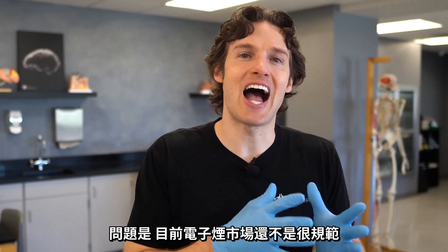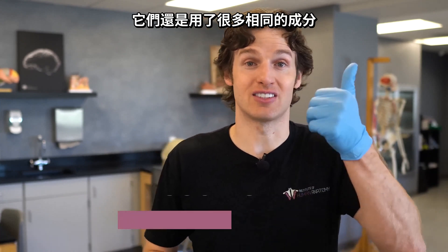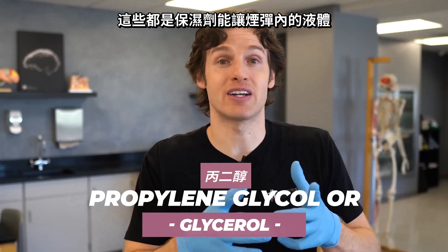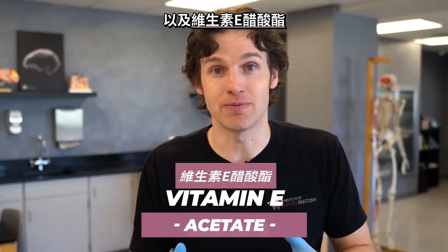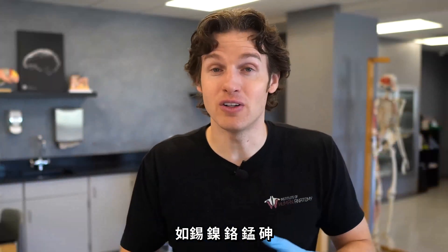The challenge is this isn't a highly regulated industry, so the ingredients one manufacturer uses compared to another may not be exactly the same. However, they have found many common ingredients, some of which include nicotine — which can cause substance dependence — as well as propylene glycol or glycerol, known as humectants which help moisturize the ingredients in the cartridge. They also found tetrahydrocannabinol, which is THC, CBD oils, and vitamin E acetate. Products can also include over 7,000 flavors, and some have been found to contain trace metals like tin, nickel, chromium, manganese, and even arsenic.